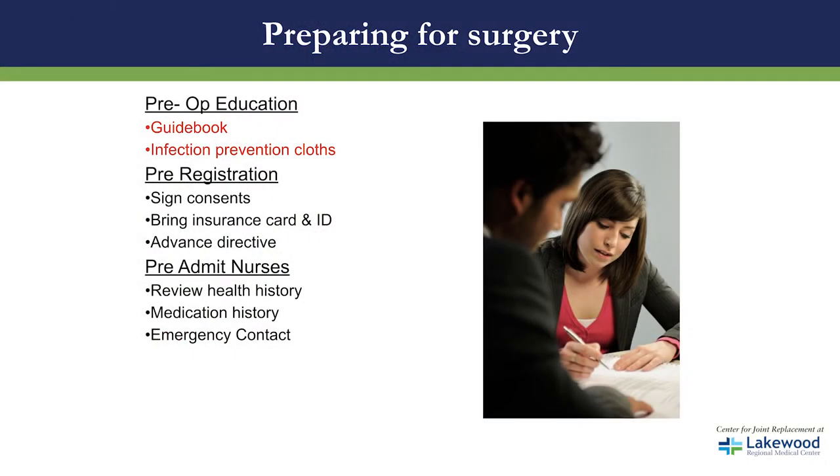For your convenience, we ask that you pre-register for the hospital prior to surgery. At that appointment, we ask that you sign necessary paperwork and bring your insurance card and ID. We also ask that you meet with the pre-admit nurses who will review your health history, your medication history, and also ask for an emergency contact.